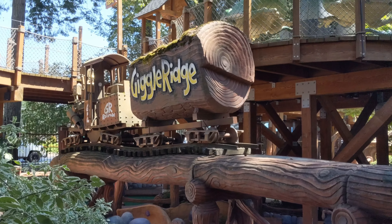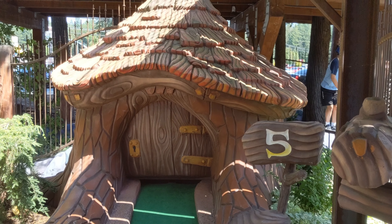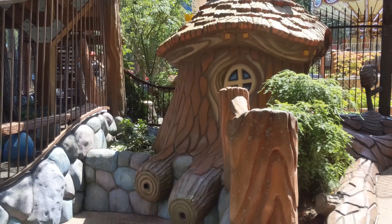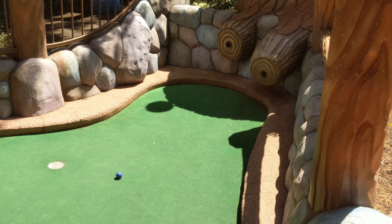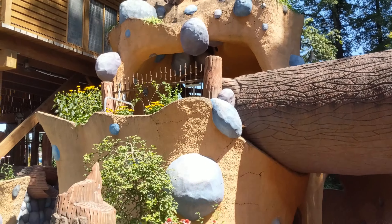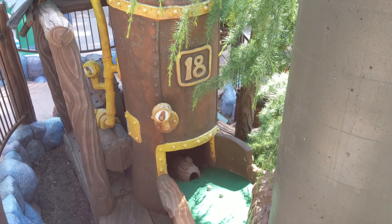We're going to play some Giggle Ridge Adventure Golf. This is a cute little themed course. Here we have a little hut that we have to drive the ball into at number 5, and it comes out the other side. And the 18th hole finishing up in what looks to be some sort of moonshine still.